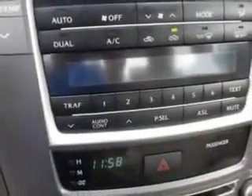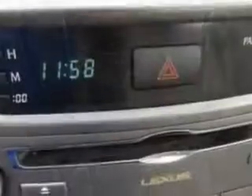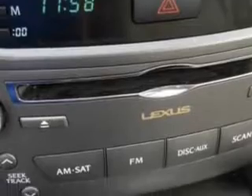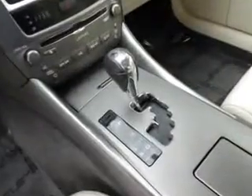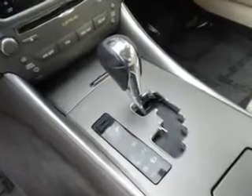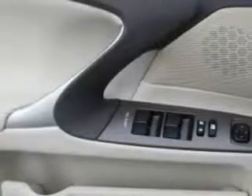Features include: rear defogger, window lockout button, power windows, remote operation, front and rear suspension stabilizer bars, front wipers with variable intermittent, privacy glass, rear window, heated exterior mirrors, daytime running lights, and tail and brake lights.